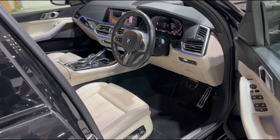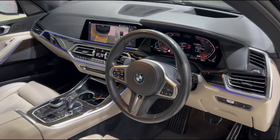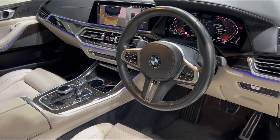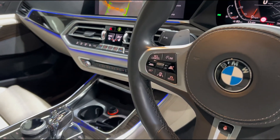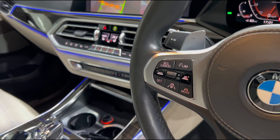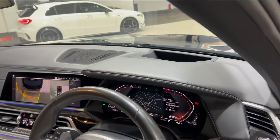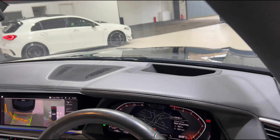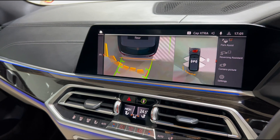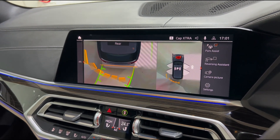Inside, this particular example is also very highly specced. First thing you'll see is we've got the wonderful steering wheel with all your multi-function controls. It is heated and we've also got the driver's assistance professional pack which gives you lane control, blind spot assist and adaptive cruise. There's also a digital dash up front giving you all your driving information, and we've got a heads up display as well. In the center you'll see we've got the huge touchscreen which currently has the reversing camera and 360 cameras up.